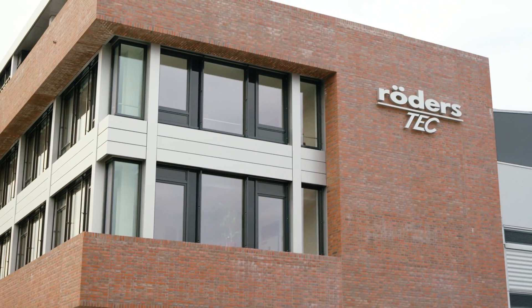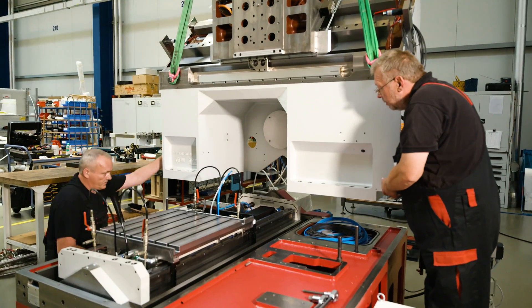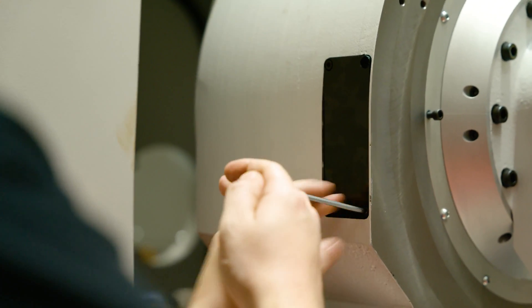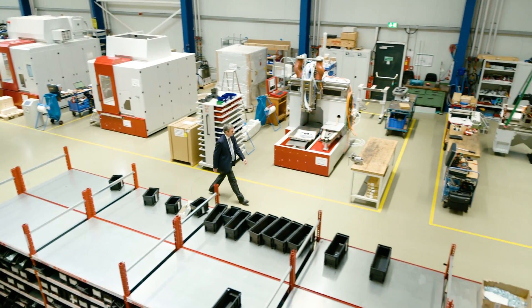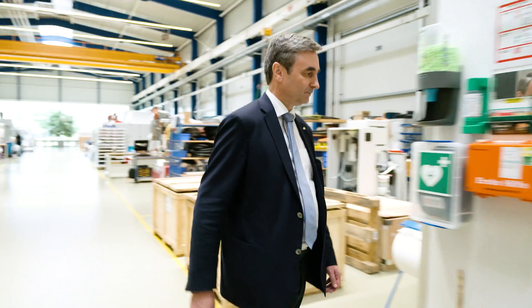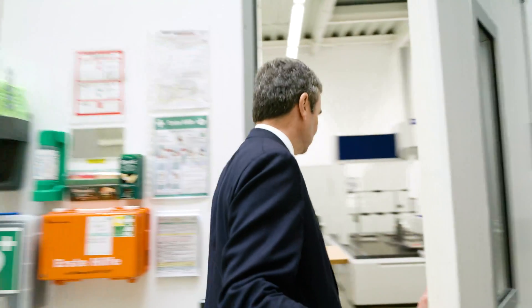The company Röderstech in northern Germany produces milling and grinding machines that are supplied to over 50 countries in the world. Röderstech was founded around 200 years ago. I'm in the sixth generation of this family business. About 30 years ago, we started to develop high-precision milling machines and then grinding machines, which are mainly used for making tools and molds.